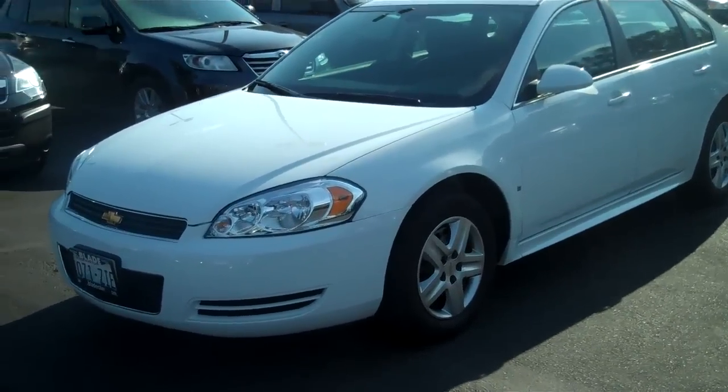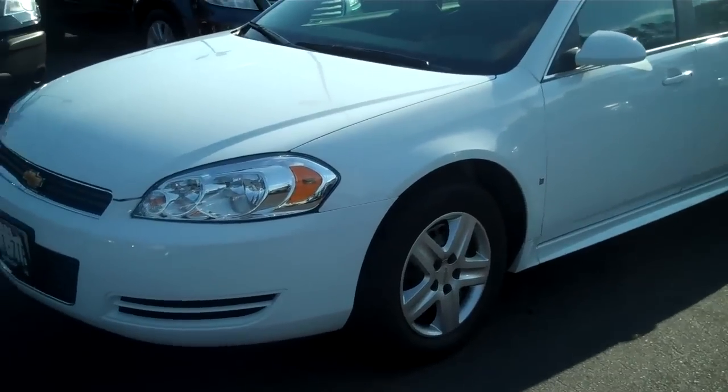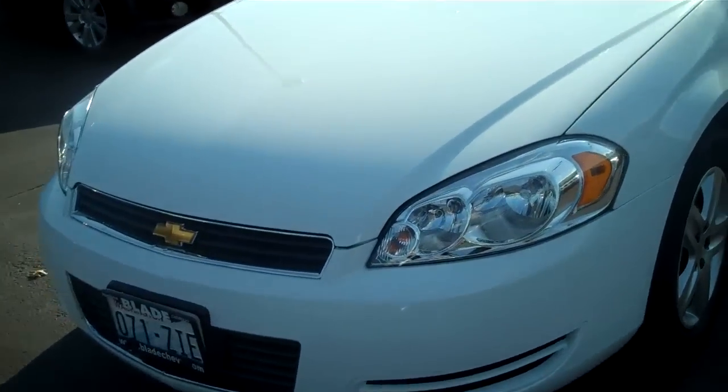Hi, Doug Williams, Blade Chevrolet. Thank you very much for giving me a chance to show you the 2010 White Chevy Impala.